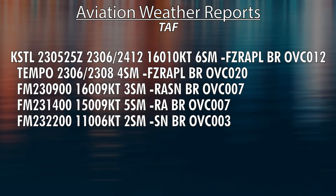The TAF is a forecast, also for St. Louis. It came out at 0525 Zulu on the 23rd. It's valid from the 23rd at 6 Zulu until the 24th at 12 Zulu, so it's good for 30 hours.